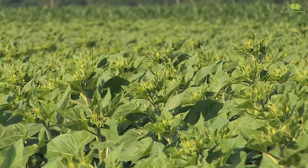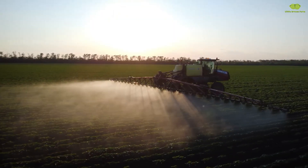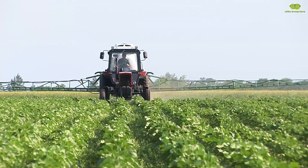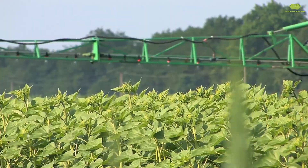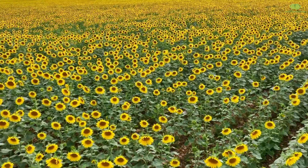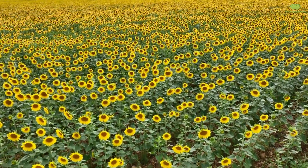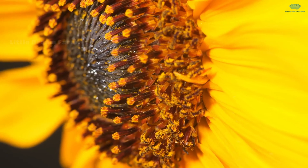Once the seeds are sown in the furrows, they are placed shallowly in the soil, just deep enough to absorb all the necessary nutrients and water. And then, after a few months of care, an entire field bursting with vibrant yellow will welcome us.